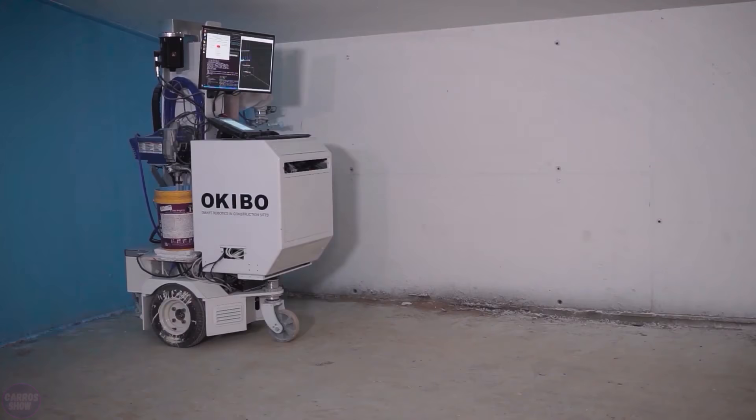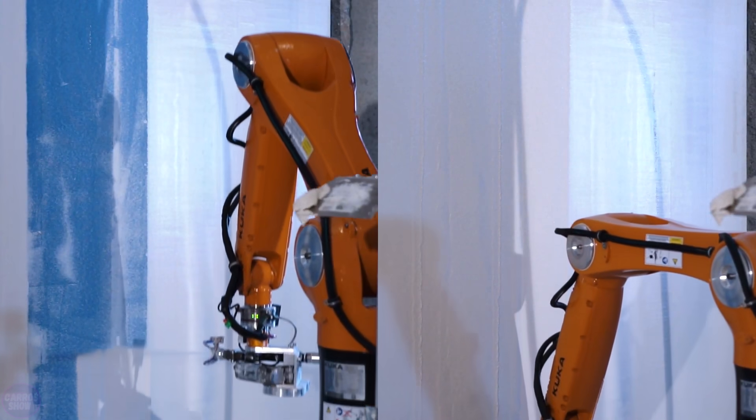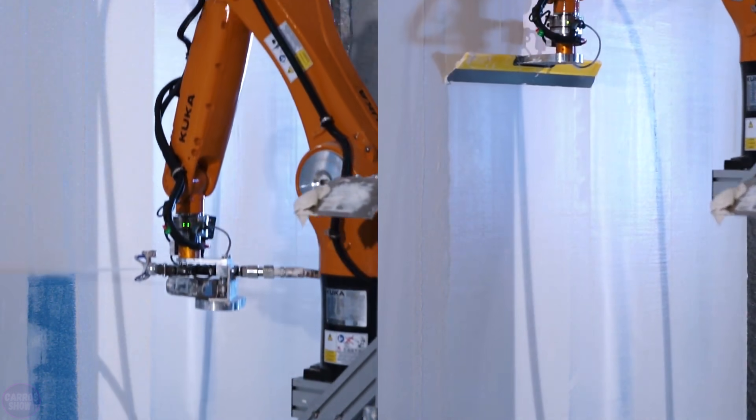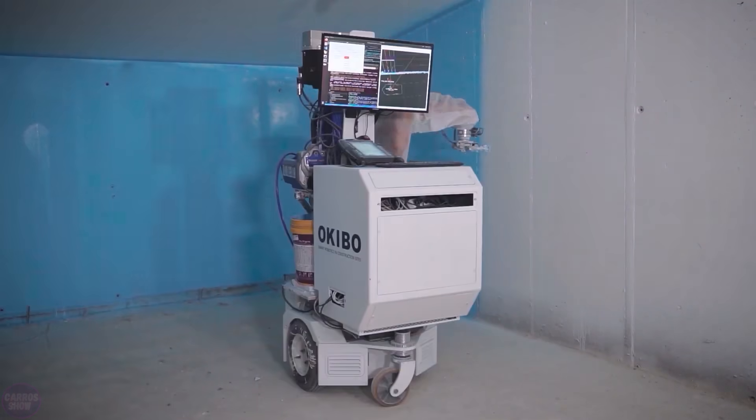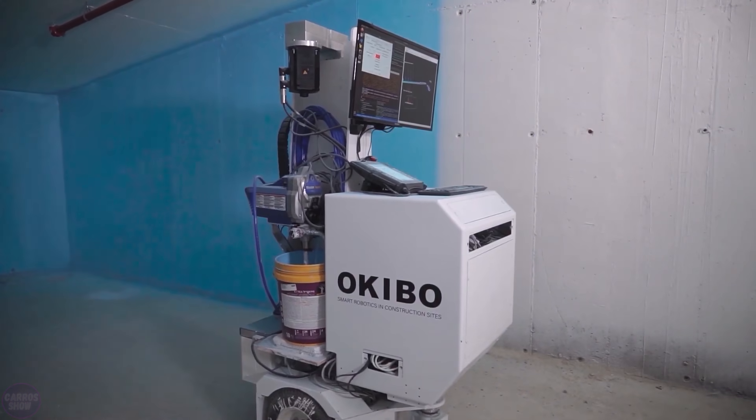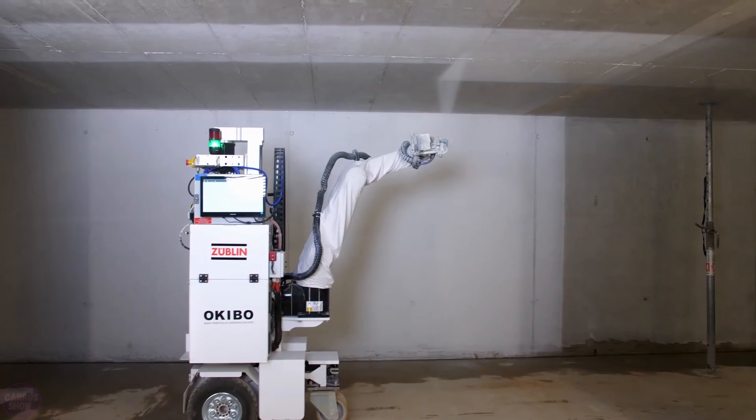Using a novel 3D scanning method, the Okibo robot is capable of 3D mapping its environment, enabling progress monitoring and reliable understanding of the plastering requirements. The robot will also be able to accurately determine the area to be applied, pre-plan the work path, and apply the material autonomously, accurately, and quickly.